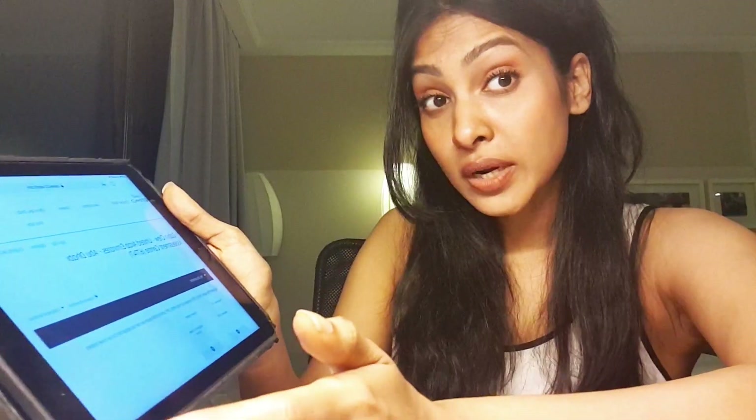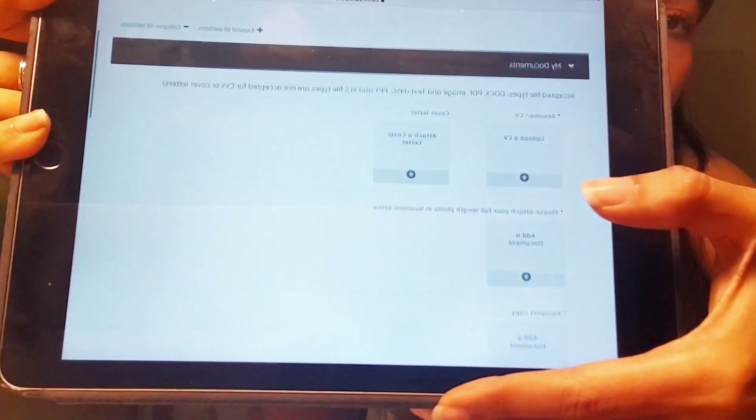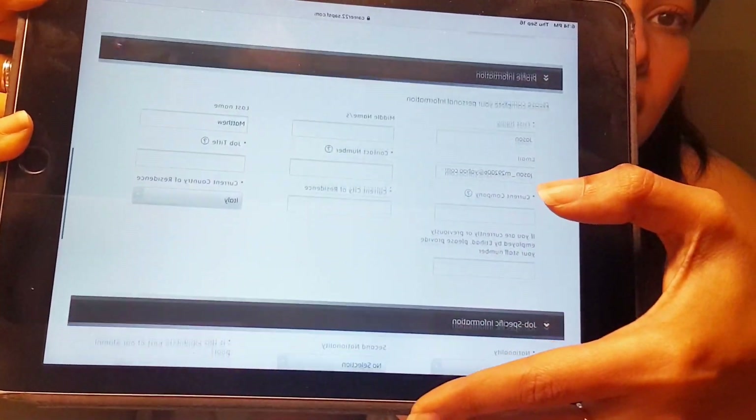I've created a dummy account so you can see the next page. Step one is documents: accepted file types are DOCX, PDF, image, and text — MSG, PPT, and XLS are not accepted for CVs or cover letters. You need to upload a CV, a cover letter, and attach a full-length photo in business attire with proper makeup, hair, and grooming. Preferably use a white background. Also attach your passport copy photograph.